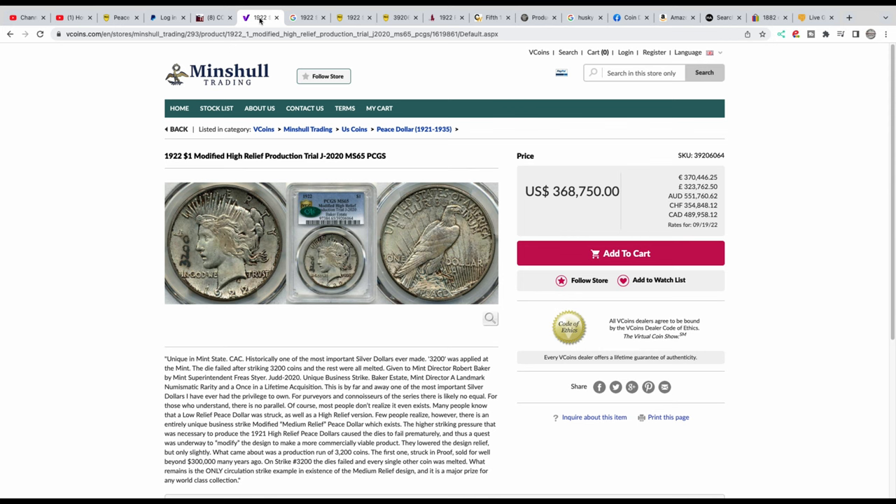Okay, so here we have it. It is a 1922 modified high relief production trial J-2020. This is a unique example — 3,200 of these were struck in modified high relief because the high relief dies would fail. These dies failed after 3,200 were struck, and this coin was marked as the 3,200th — the last one struck with those dies.